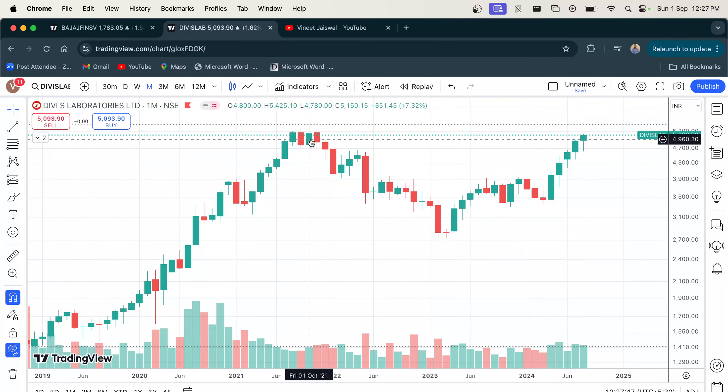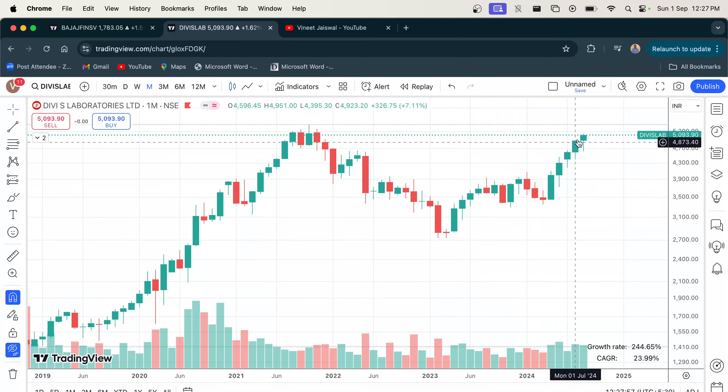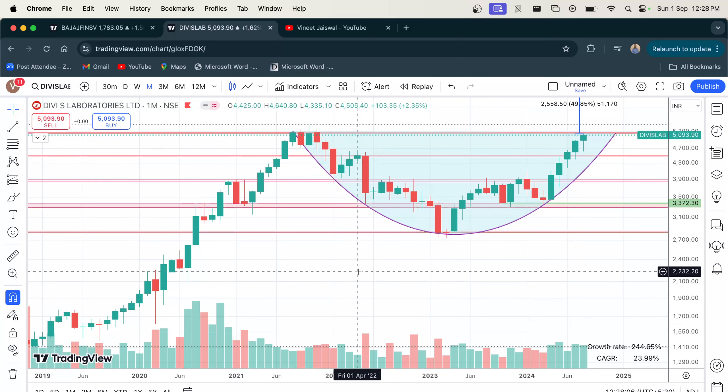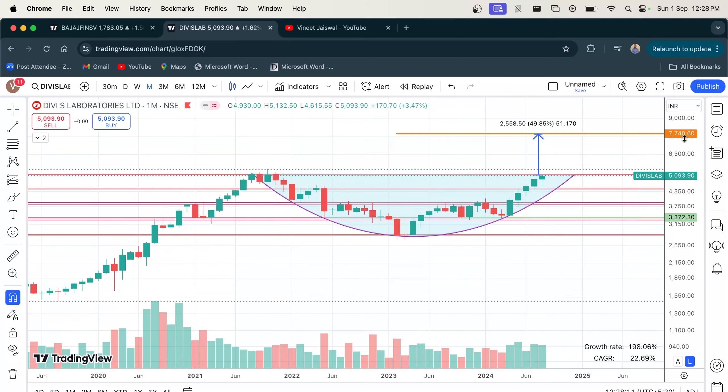However, after making an all-time high in October 2021, the price corrected by nearly 50% from its all-time high price. Thereafter the price has also made a significant recovery and has formed a bullish cup pattern. We can also see that the current price is near its resistance level. If it breaks its resistance level, the first possible target would be around 7740, which is nearly 50% above the current price of around 5000 to 5100. Again, this is not a guarantee or recommendation of any sort.